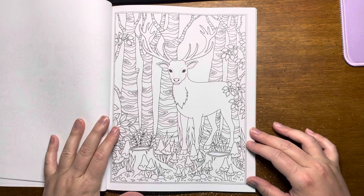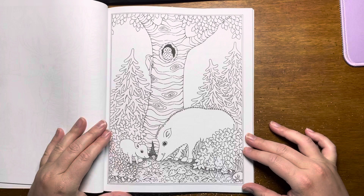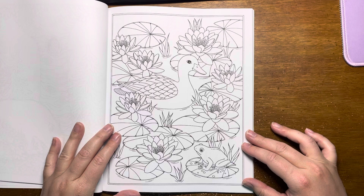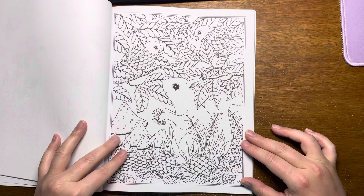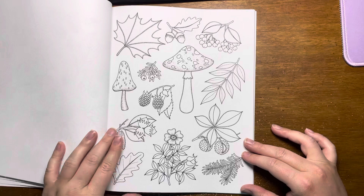This one's really nice too. It's a nice variety of pictures — lots of different animals.